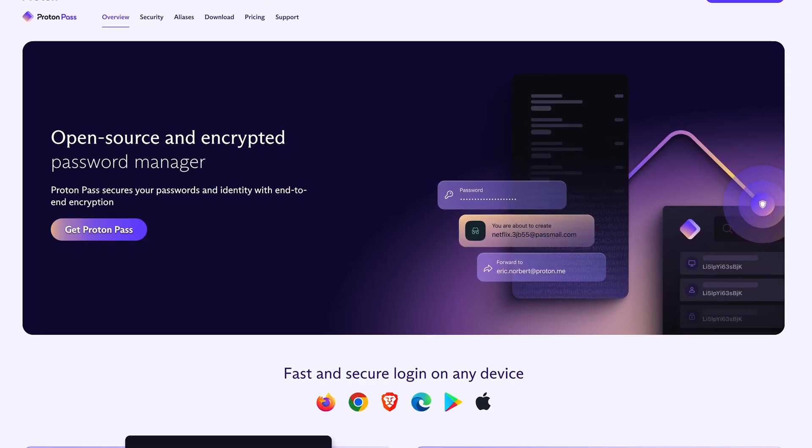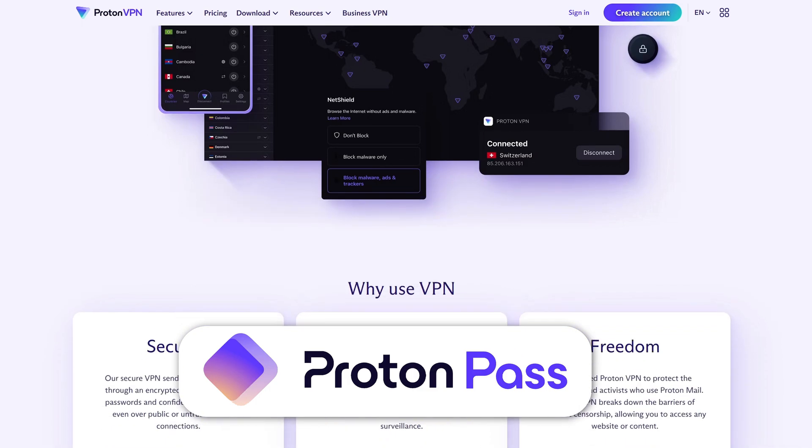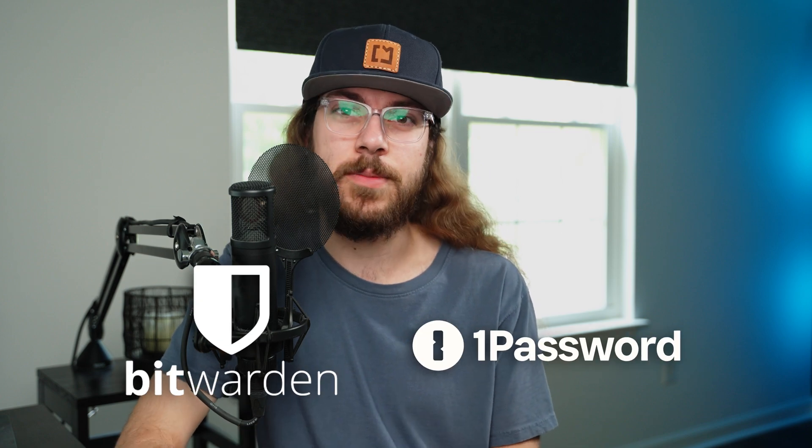Last month, Proton announced their new password manager they're calling ProtonPass. Proton is well known for their generous free VPN plan, so I wanted to see what ProtonPass had to offer. How does it compare to Bitwarden and other password managers?